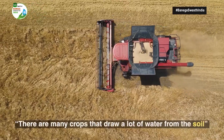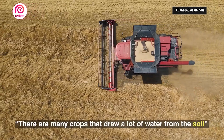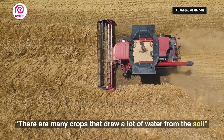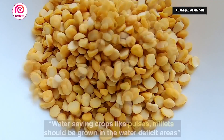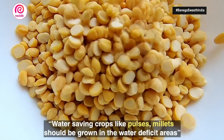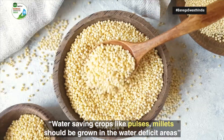First of all, we have to really think of the crops that we are growing. There are crops that draw a lot of water from the soil, and we have to be aware that this is part of the assets that go into the production. So water-saving crops like pulses and millets are the way to go in the long run in water deficit areas.